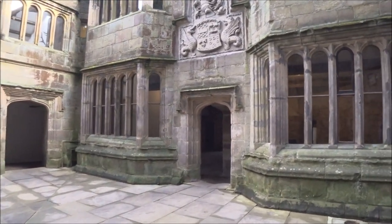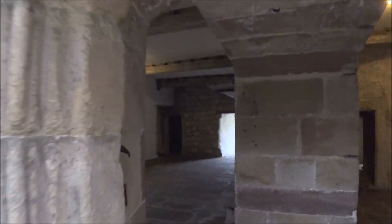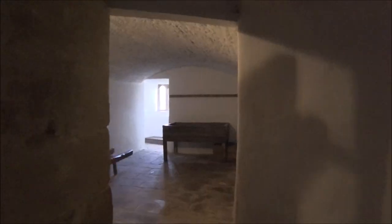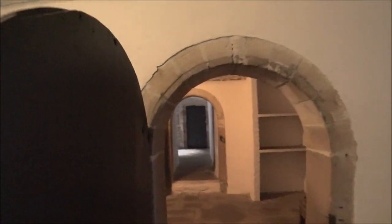There are quite a few different rooms that dart off here and there, so I don't really know where to start — I might just start in this one actually. When in doubt, go straight forward. So this looks like — yes, this is the kitchen. This perhaps looks like the storage for the kitchen.